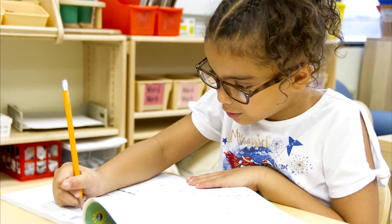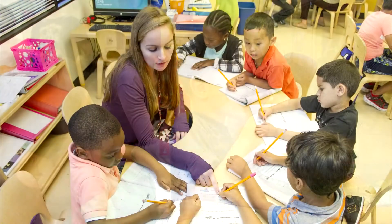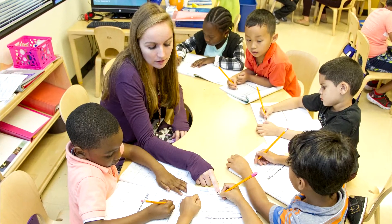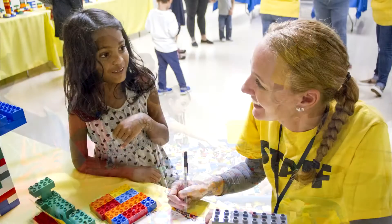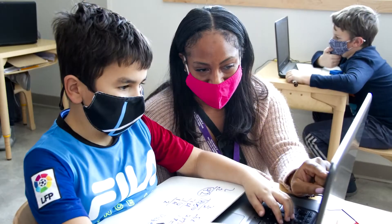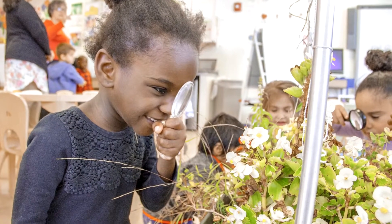Our STEM-based theme serves to ignite curiosity, promote exploration, and foster collaboration and scientific thinking through hands-on, inquiry-based learning experiences. The interdisciplinary curriculum provides students with strong foundational knowledge and emphasizes understanding of the world around them.